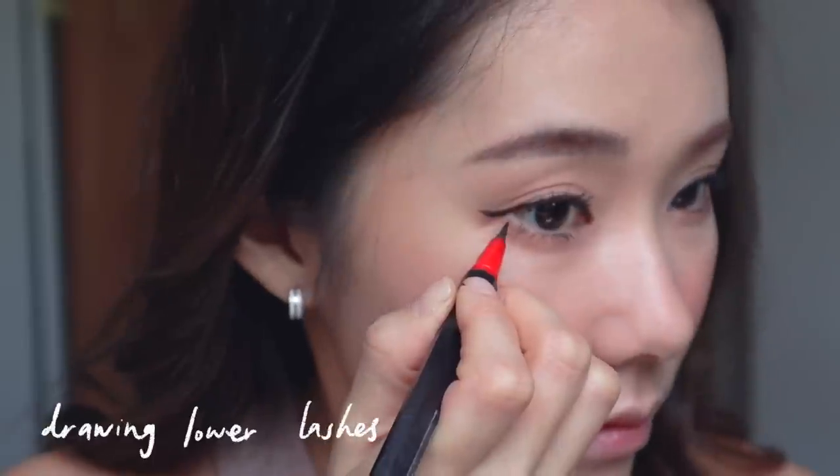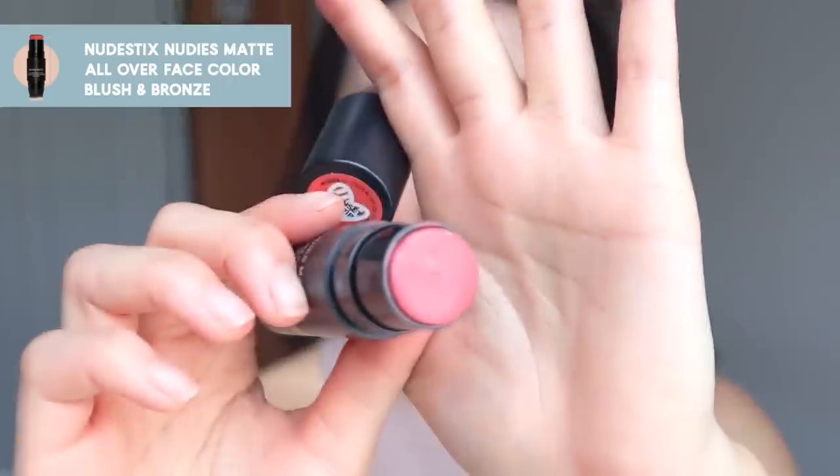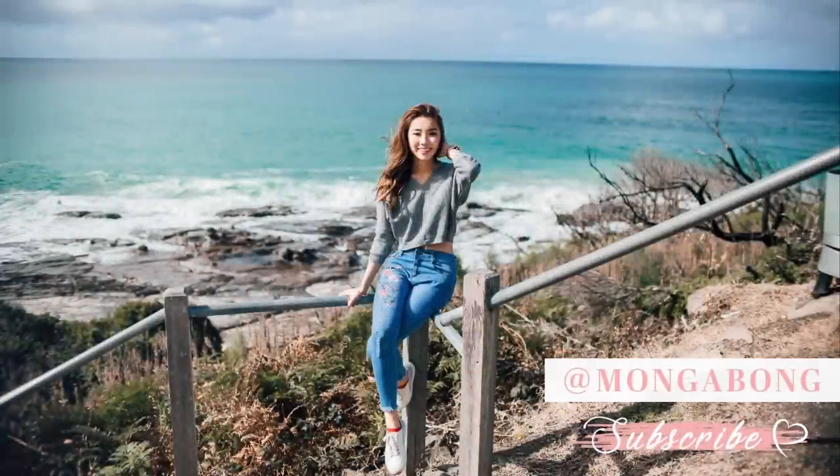Time to draw some lower lashes. And now time for the lips — very important to go in with something a little more plump looking so your lip lines don't show. I have the Nude Stix Nudies Matte in Sunset Strip, then I go in with my Anleasia Non-Sticky Dazzle Tint. And there you have it! Bye guys.